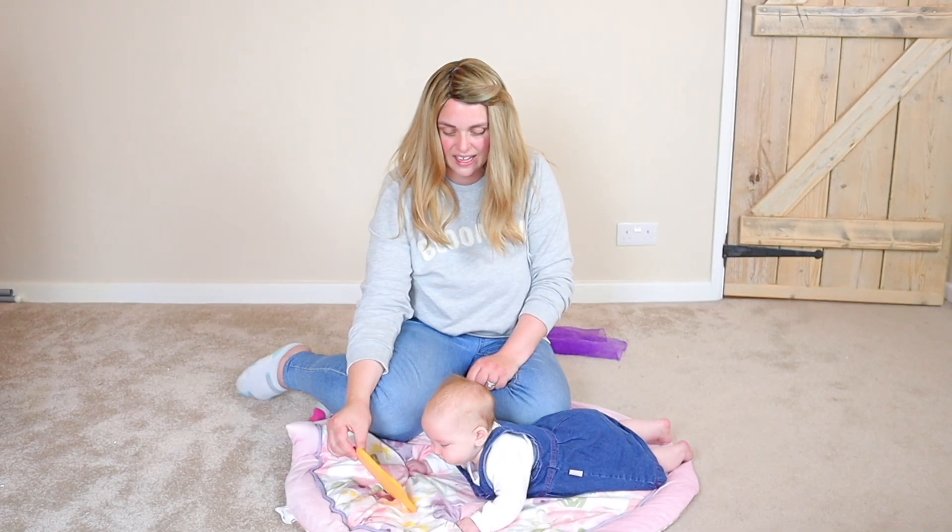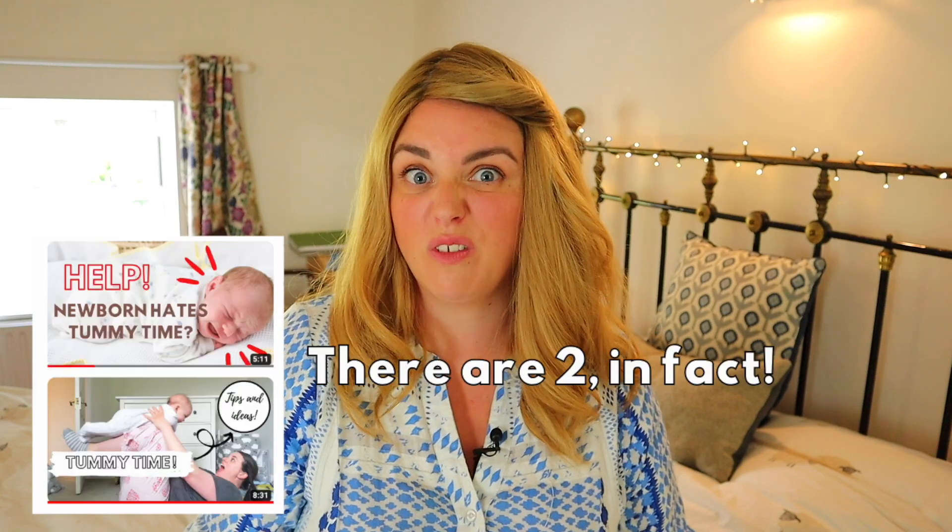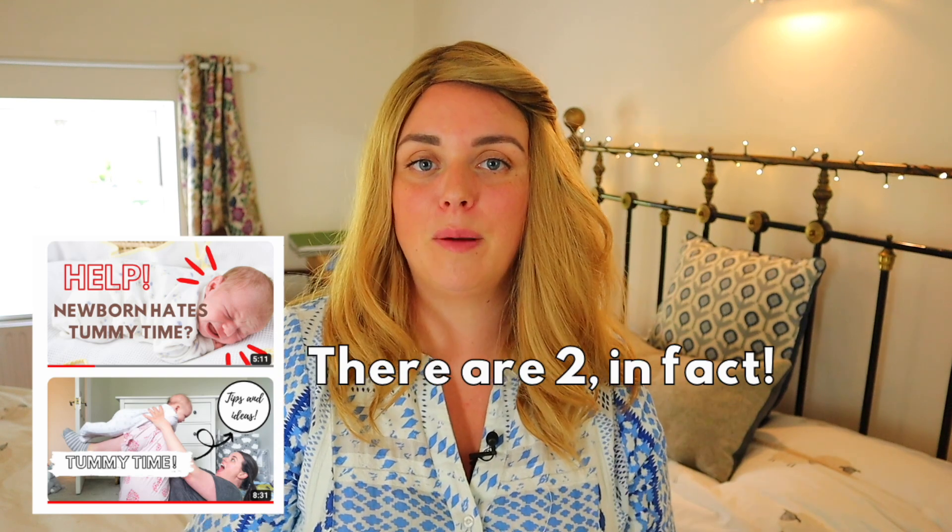I have a video all about tummy time activities, especially for ones if your baby hates tummy time, so I'll leave that linked down below for you.